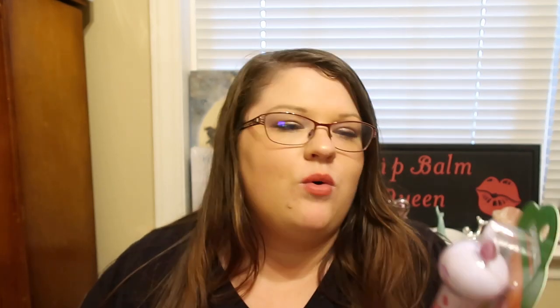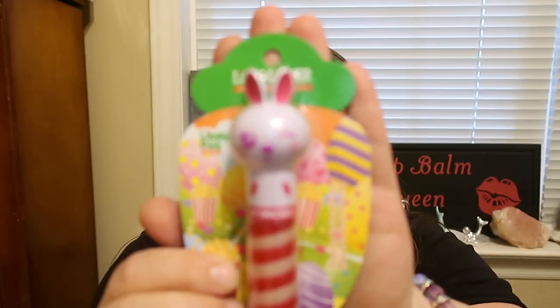So one of the first ones I found — I found this one at Walgreens. I think they have it at Target in the Easter section as well, but I found this at Walgreens. And this one is the Lippy Pal Gloss and it's called Hopping Caramel Corn. I thought this one was so cute. They do have quite a few of them out, but I just saw this one and picked it up.